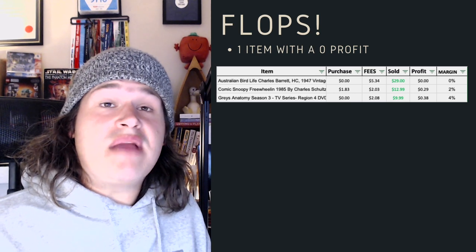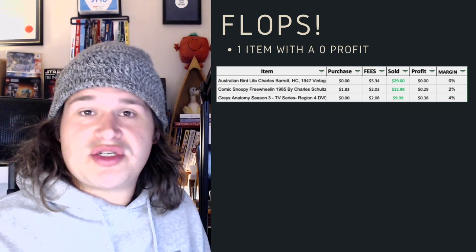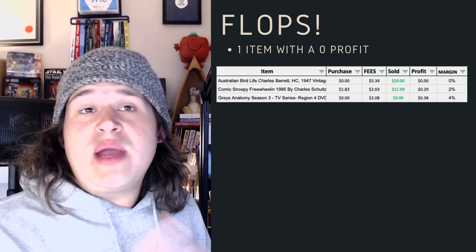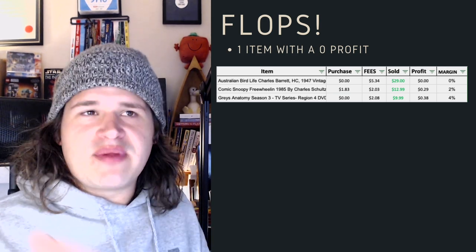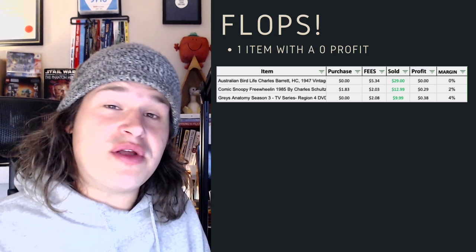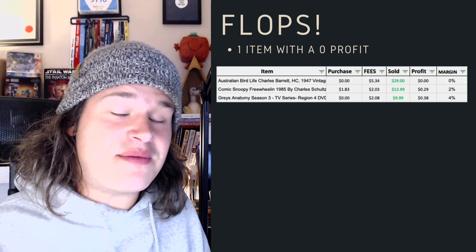Plops for this month — actually it's been pretty good. Usually I like to share what didn't work in terms of sales, but I really only had one item with 0% profit, and a couple of other items where I got like 29 cents or 38 cents. All in all, it's been pretty good. We're going to touch on the wins and lessons in a moment.